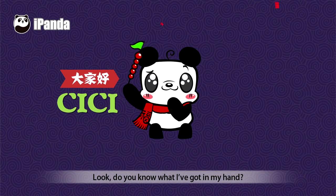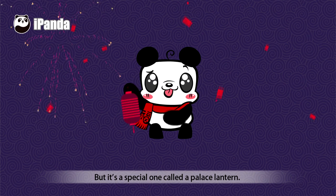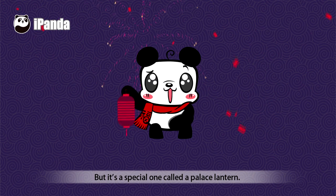Hi everyone, I'm Cece. Look, do you know what I've got in my hand? Yeah, it's a lantern. But it's a special one, called a palace lantern.